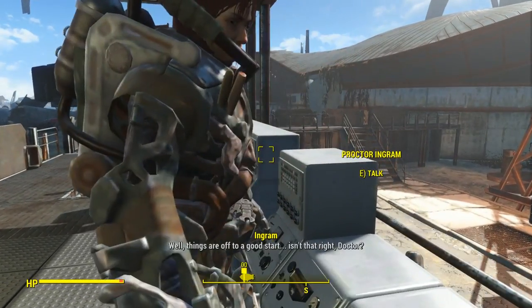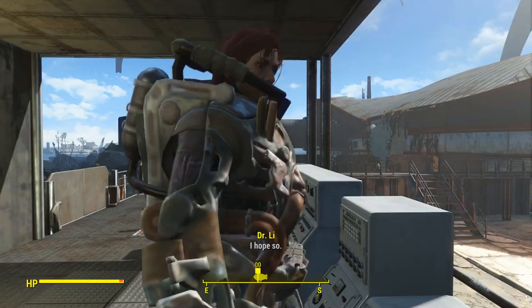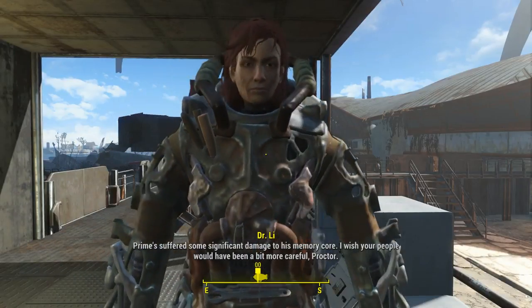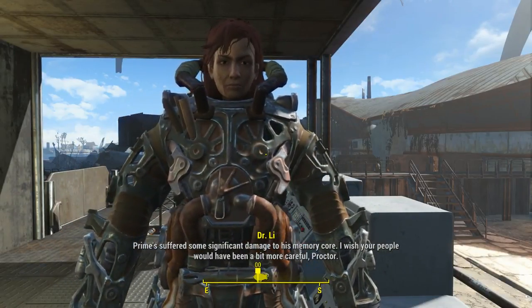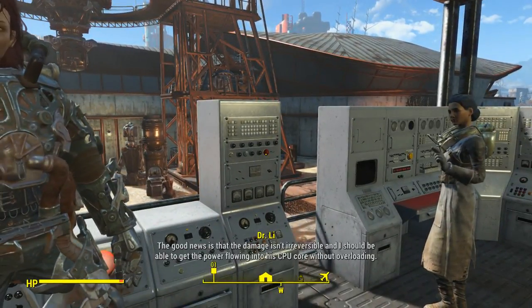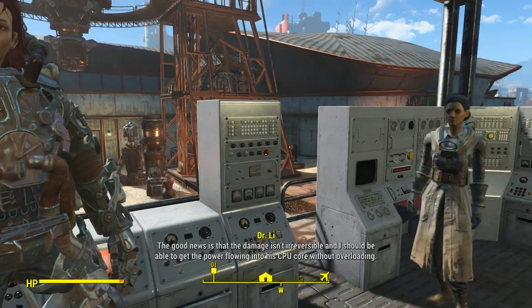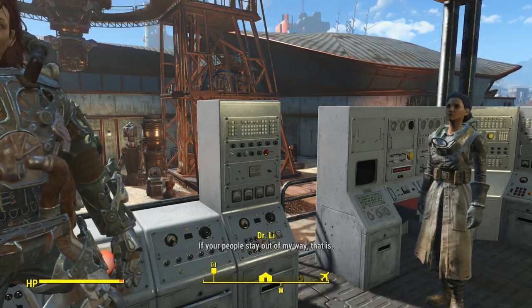Proctor. Well, things are off to a good start. Isn't that right, Doctor? I hope so. Prime suffered some significant damage to his memory core. I wish your people would have been a bit more careful, Proctor. The good news is that the damage isn't irreversible, and I should be able to get the power flowing into his CPU core without overloading. If your people stay out of my way, that is.